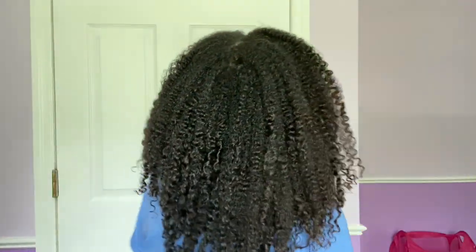The time is now 3 o'clock — hair check. This is what I'm looking like. Most of the hair shaft is dry or dryish, but the roots are definitely still wet.